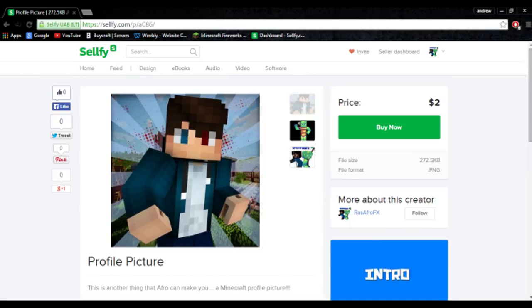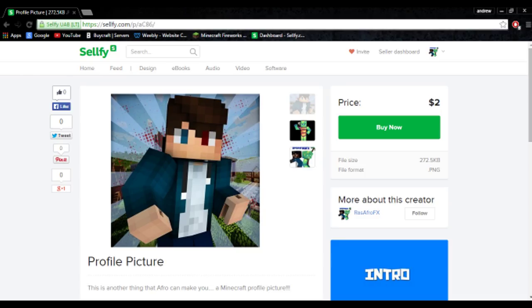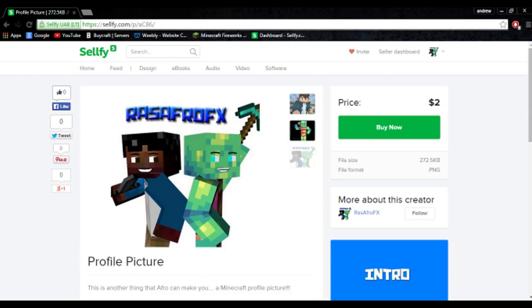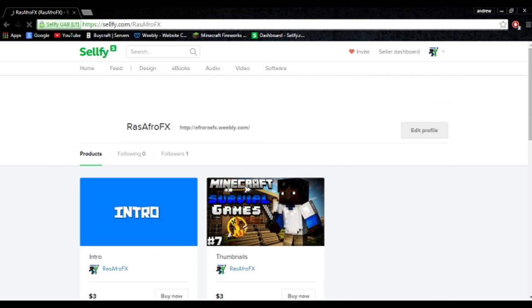Next is our profile picture, where we can make you an amazing white Skype picture or a picture for your YouTube channel. Here's one of the many that afro and I have created. So this is mostly everything that we sell on our site.